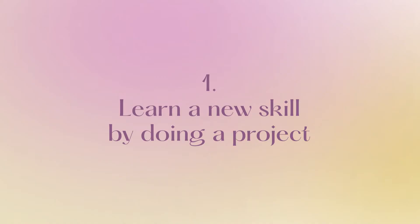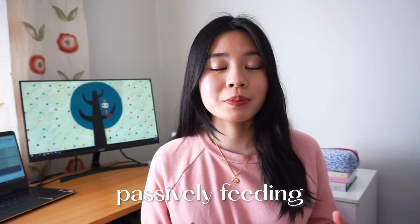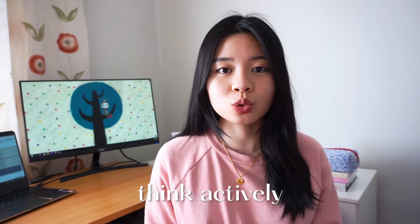The first tip is to learn a new skill by doing a project. Rather than just learning a new skill through doing an online course, it's actually more effective to do so by concurrently doing a project while going through an online course. This is because if you just do an online course, you're passively feeding yourself with information. But if you apply those skills to an actual project, it forces you to think actively about it and also source out other supplementary material. Plus, you get to add a project to your portfolio.